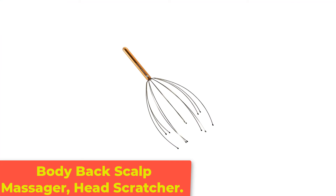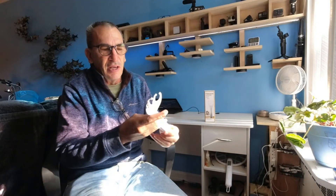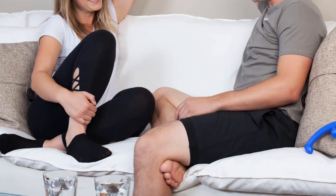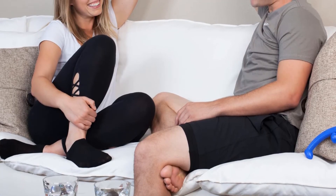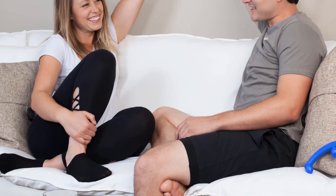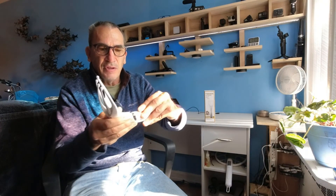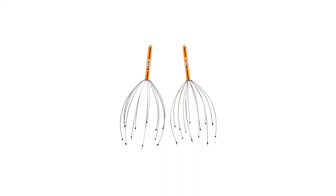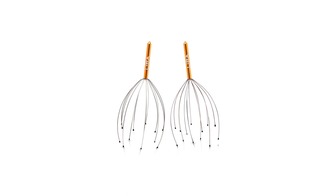Number 5: Body Back Scalp Massager, Head Scratcher. The manual scalp massager by the Body Back Company is possibly the easiest manual massager to use. It has a long handle, and it simply requires you to hold the handle and move the massager up and down so that the prongs can glide over your scalp. It's very relaxing and effective in stimulating blood flow. While it works great, it doesn't offer other features many scalp massagers provide, such as different massage modes or styles. Still, it doesn't cost much, and its nodes don't tangle up hair as much as conical ones can.